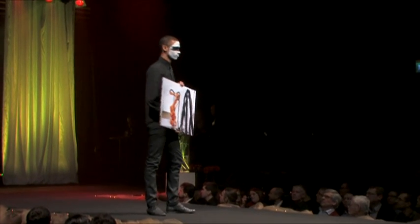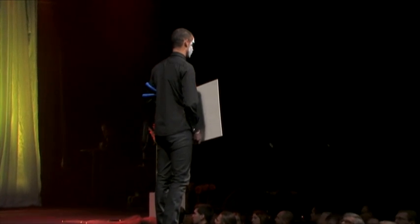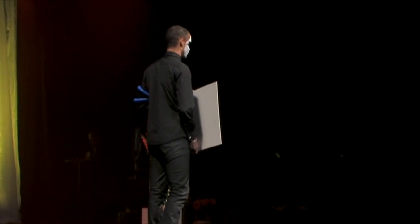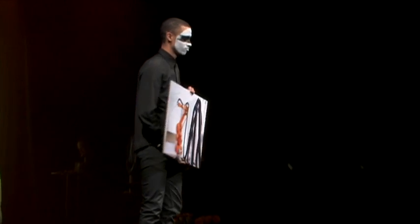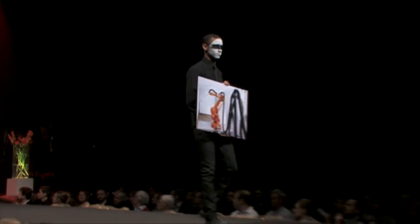How can we make this process more time efficient and at the same time save water and money? With Ice Blaster. Instead of using water, we combine already existing technologies: ice blasting, robotics and compressed air.